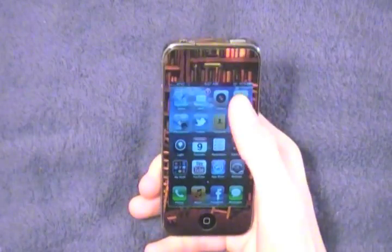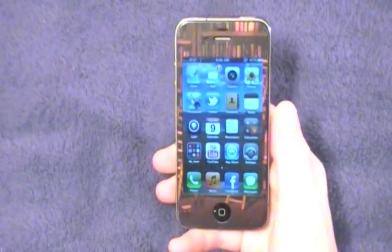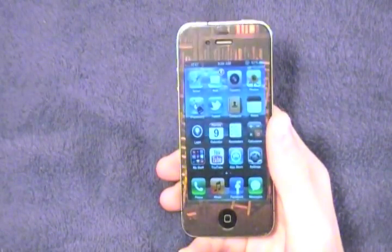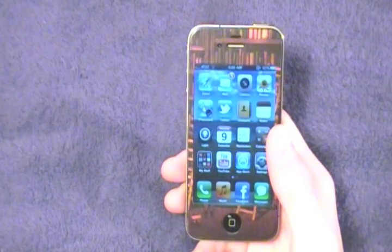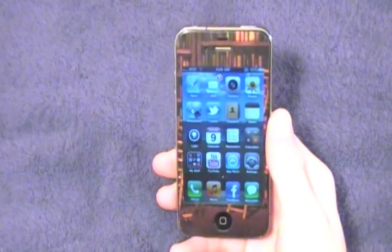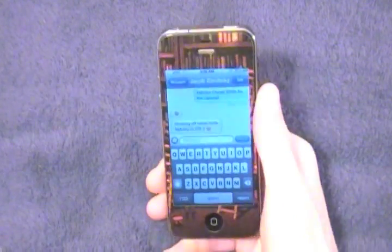That is notifications in iOS 5 — I'm really loving it, it's very cool and definitely my new favorite feature. Now while we're talking about messages and notifications, let me show you iMessage. This is pretty much Apple's answer to BBM. It's iOS device to iOS device direct messaging, works over 3G and Wi-Fi, and the biggest thing is that it works on iPad, iPod touch, and iPhone — so it's not just restricted to cell phones.